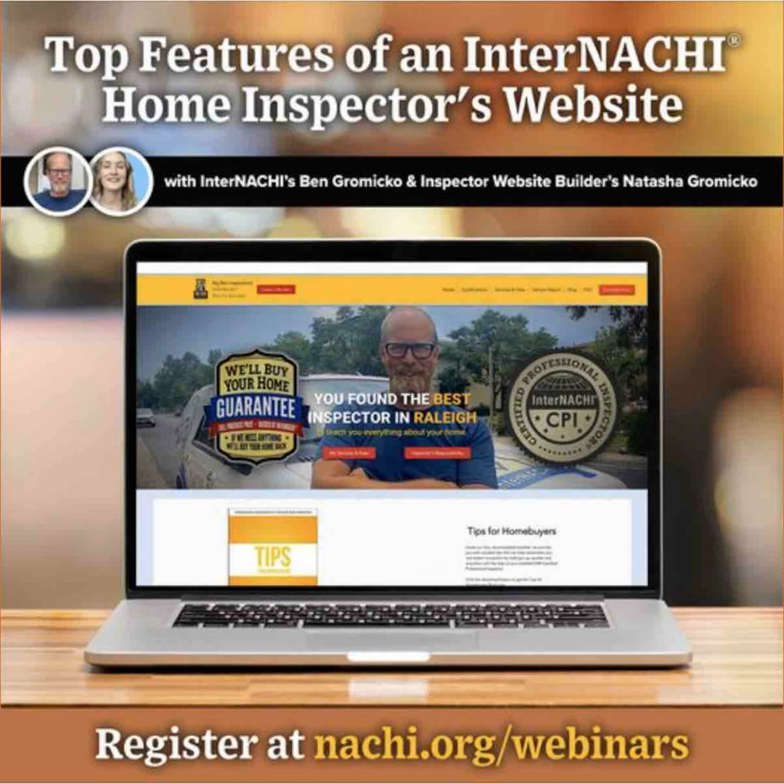Every inspector website needs to include SEO and analytics. Our websites are built and hosted with search engine optimization and the tools to view your website analytics at any time within your own Wix account. You can really unlock the power of the data with our integrated website analytic features, gaining valuable insights into your website's performance, user behavior, and traffic sources.